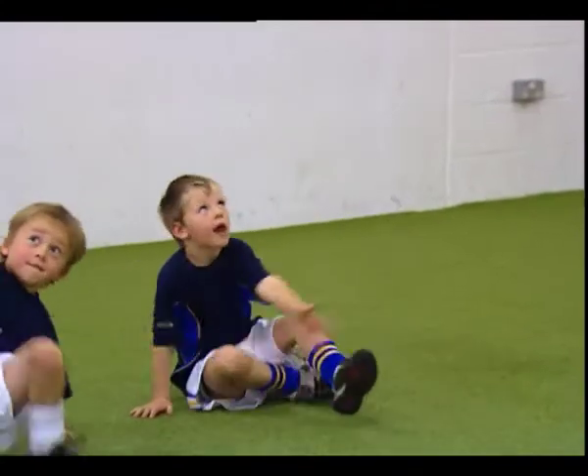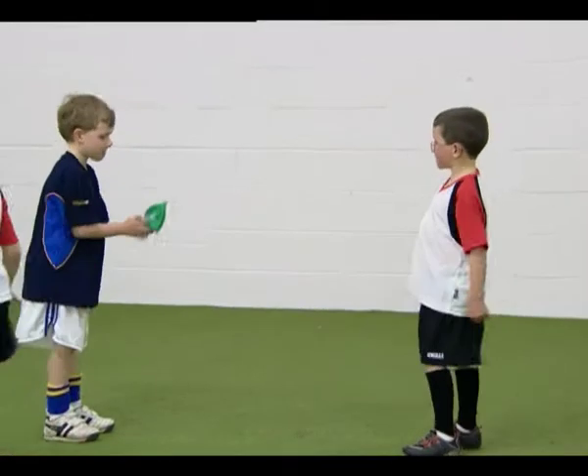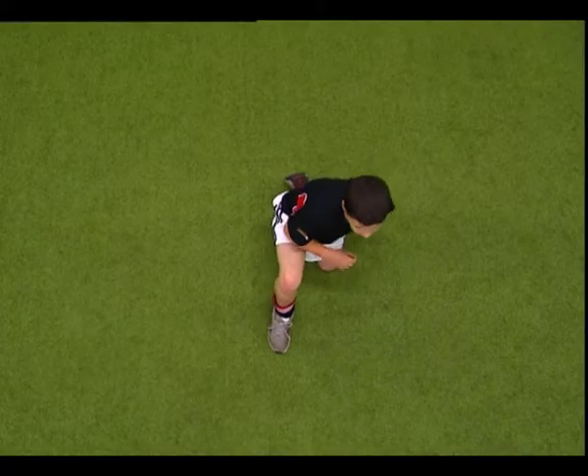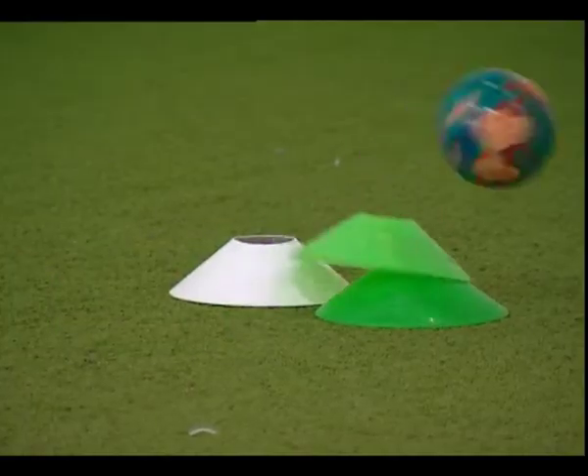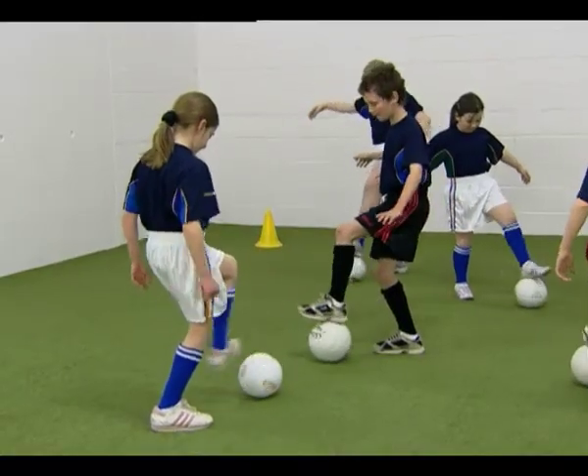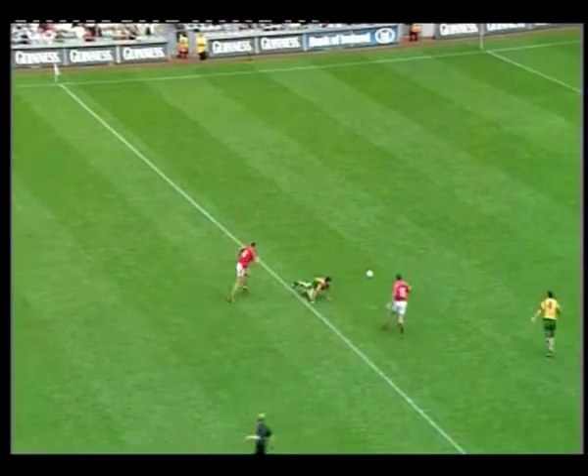The exercises involve the use of balloons, beanbags and balls of different sizes and weights, and are essential in supporting the ABC exercises to develop the ability to perform the technical skills of football on both the left and right-hand side of the body.